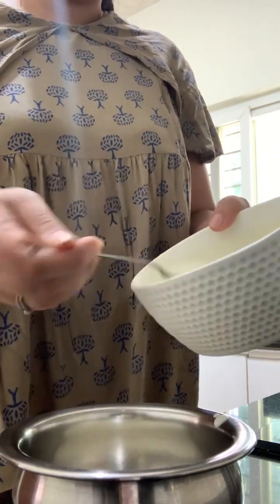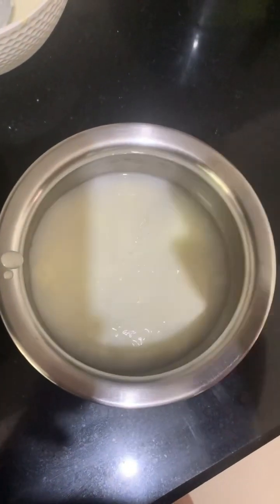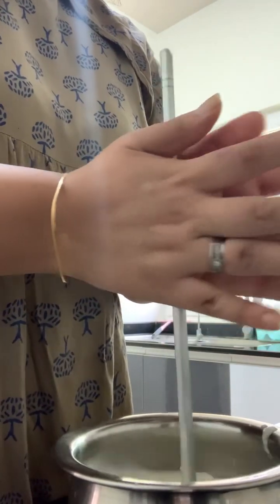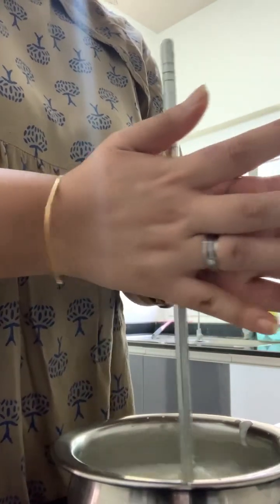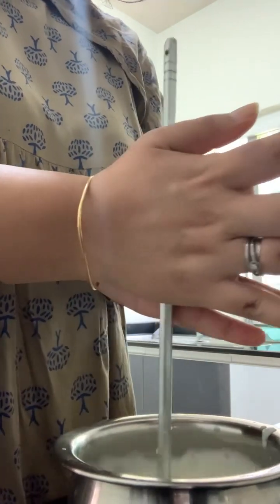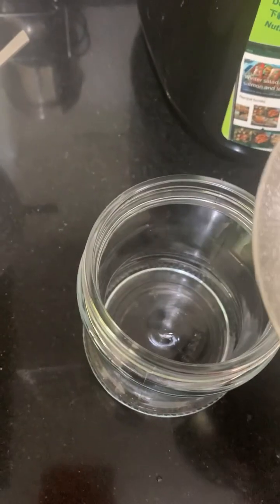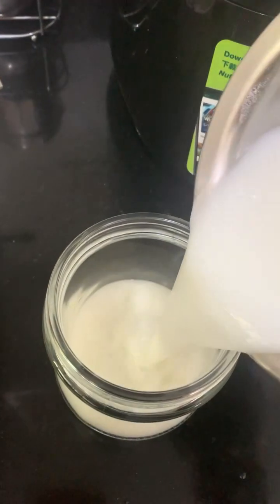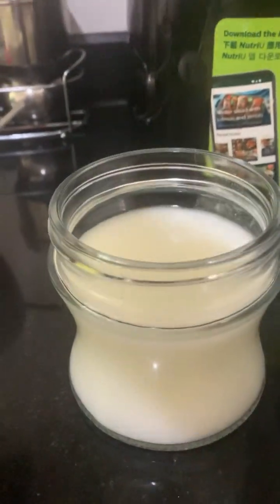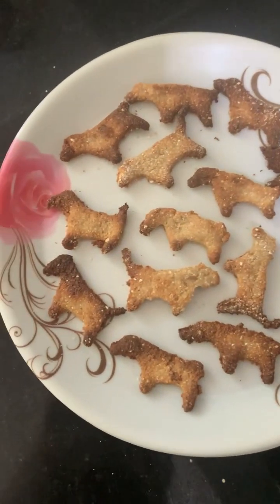Now I'm making chaas for this week — taking a few spoons of curd, then adding two to three glasses of water, and then churning it nicely. I do it for a longer time, properly, and then I just put it in a glass container and put it in the fridge. This will last up to a week or four to five days.